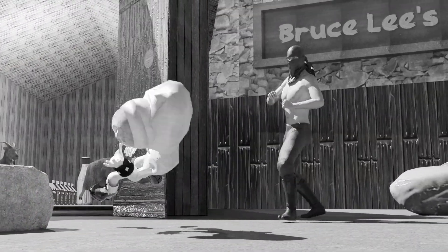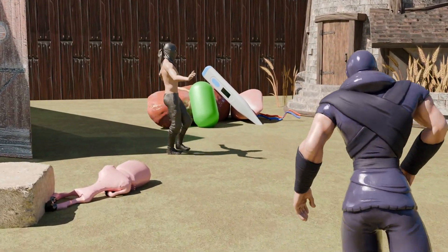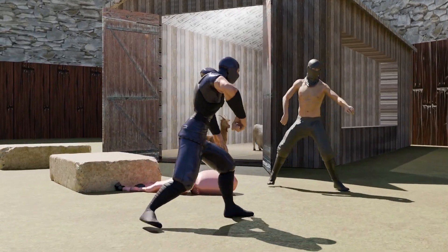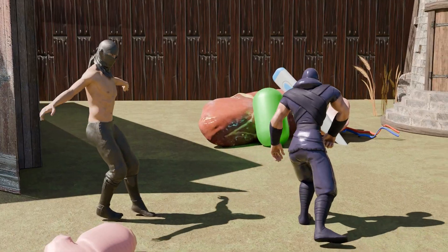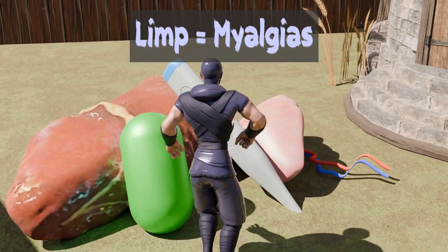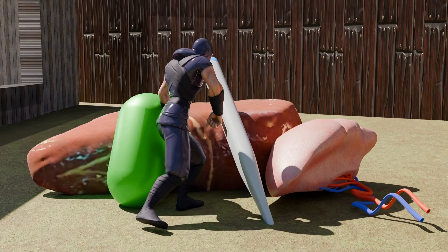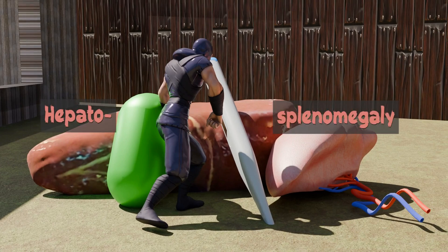Although Bruce Lee won this fight, he didn't realize that his friends the ninja got hurt. This part of the scene reminds us of the symptoms of Brucella infection. The ninja limping reminds us of myalgias, and he's walking towards random cushions on the floor in order to rest. The large liver and spleen reminds us of hepatosplenomegaly. The large lymph node reminds us of the lymphadenopathy.